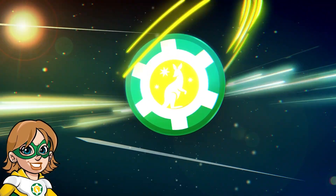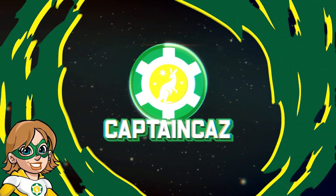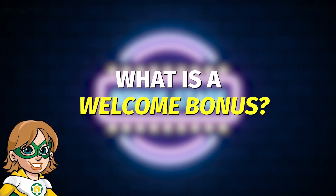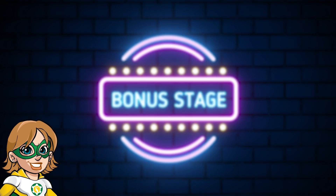Hi everyone, it's Captain Cass, your online casino expert! In this video, we're going to talk about welcome bonuses, which are a great way to boost your bankroll and increase your chances of winning big. So I'm going to show you how they work so you can make the most out of them.